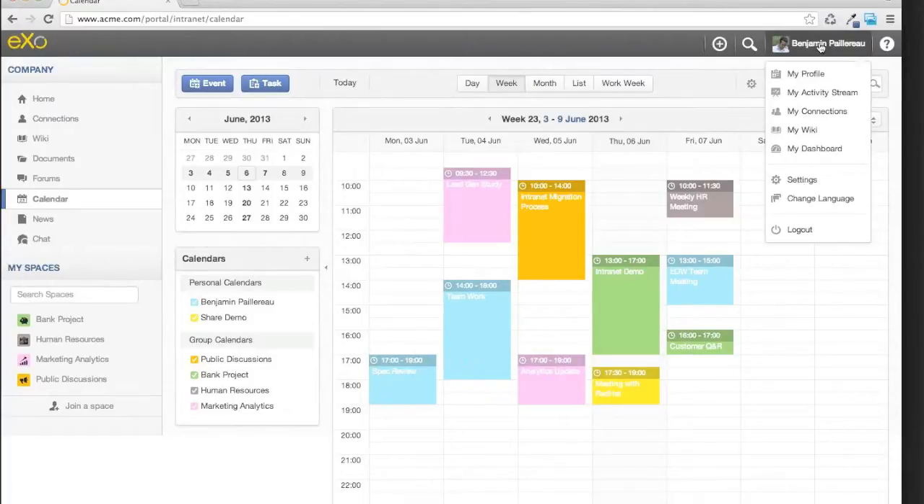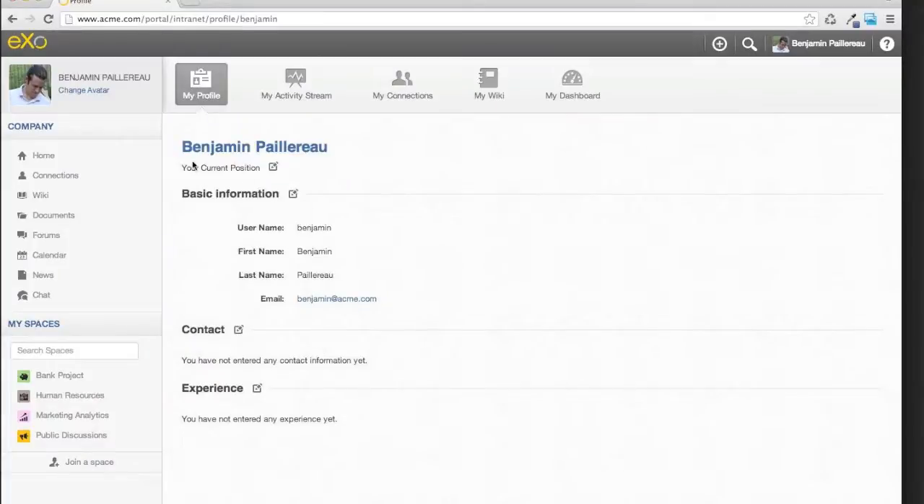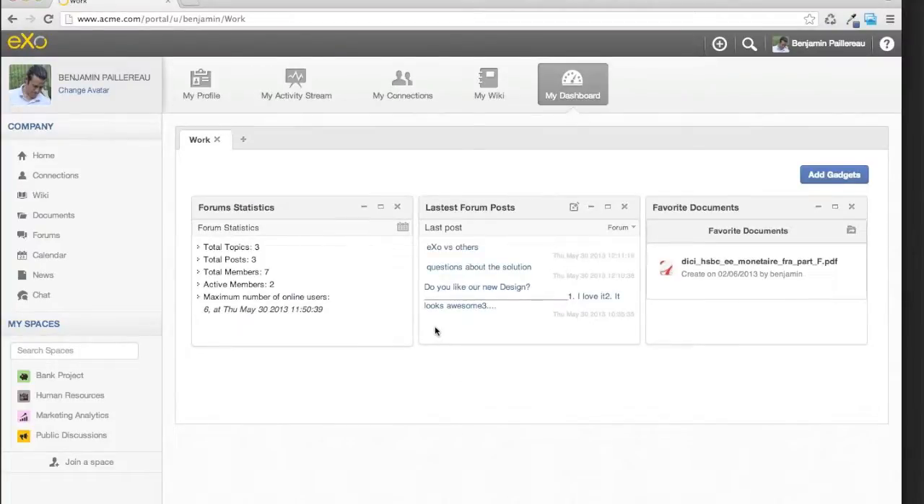I was talking about the user context — each user has access to their own profile. They can customize and set up their current position or experience, which is part of the social profiling aspect. You can also create your own dashboard, customize it based on your work in the company, or create your own wiki pages for personal notes.